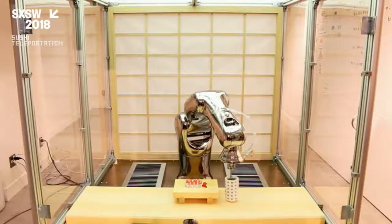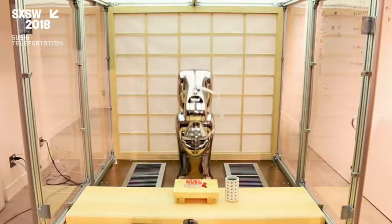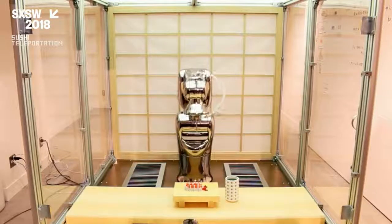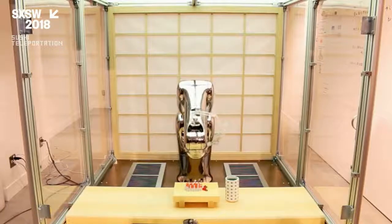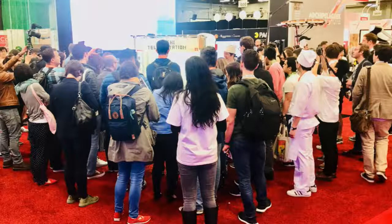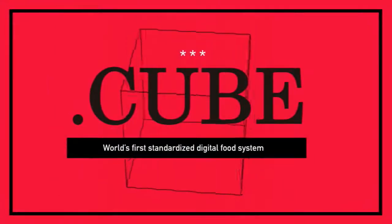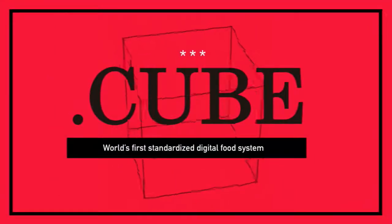One sushi meal is normally about ten pieces, so it will take about five hours to complete the meal. It wasn't practical yet, but I hope we will get there. Our exhibit at South by Southwest was very popular, and with that success, we gained many people who wanted to help. These are the core members of our team right now, and we all have different backgrounds. Then we launched the next project called .cube.